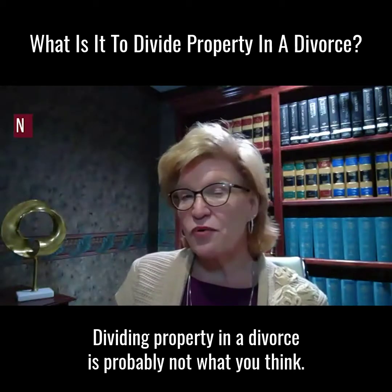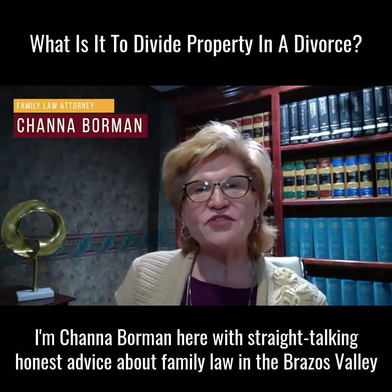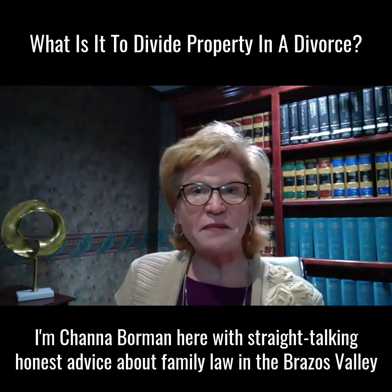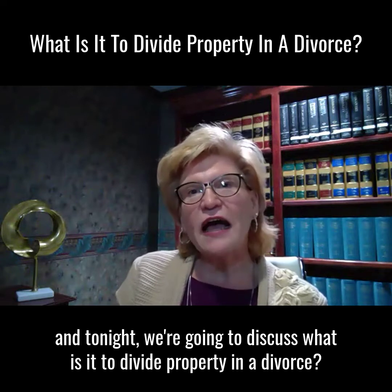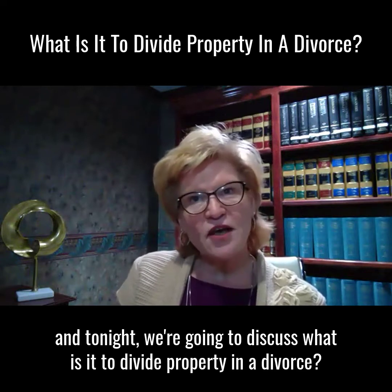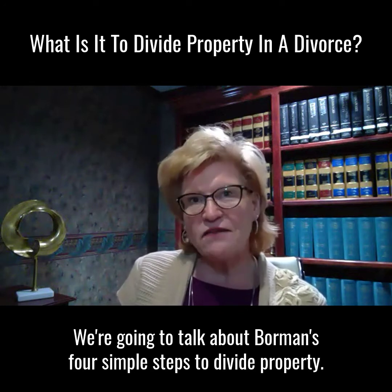Dividing property in a divorce is probably not what you think. I'm Shanna Borman here with Straight Talk and Honest Advice about Family Law in the Brazos Valley. Tonight we're going to discuss what it means to divide property in a divorce, and we're going to talk about Borman's four simple steps to divide property.